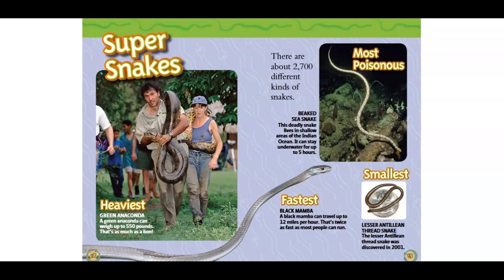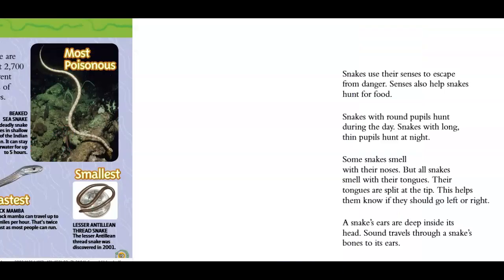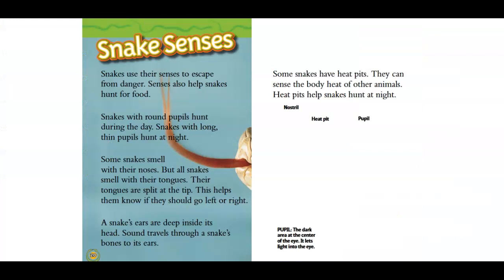Smallest: Lesser Antillian Thread Snake. The Lesser Antillian Thread Snake was discovered in 2001. Snake senses. Snakes use their senses to escape from danger. Senses also help snakes hunt for food. Snakes with round pupils hunt during the day.